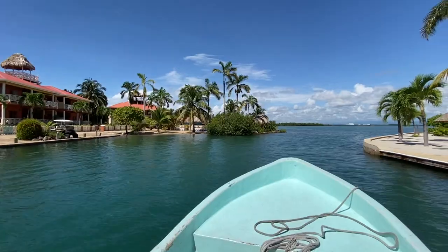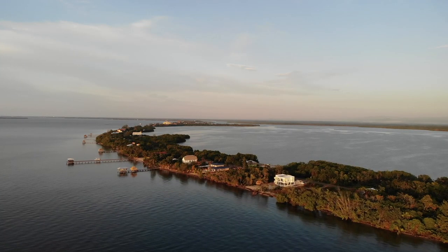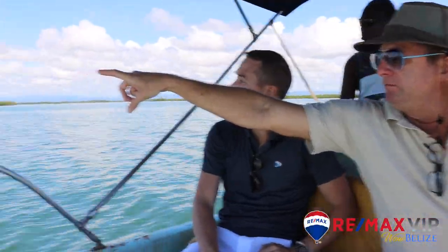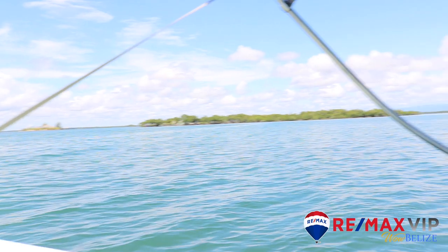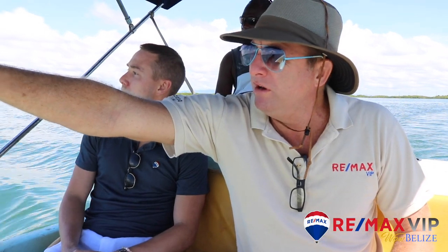So Chris, tell us a little bit about where we are here. We are at the mouth of the Placentia Lagoon. So we've got the peninsula here and Placentia, Sunset Point. Little Harvest Key right there, which is only about a quarter to half of an acre, but it rents for $2,500 a night. And we've got Harvest Key over there, which is a port for the Norwegian cruise lines. Well, here we go guys, on our way to the private islands.